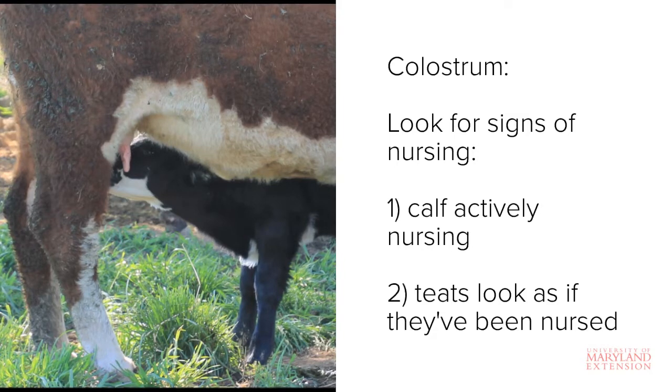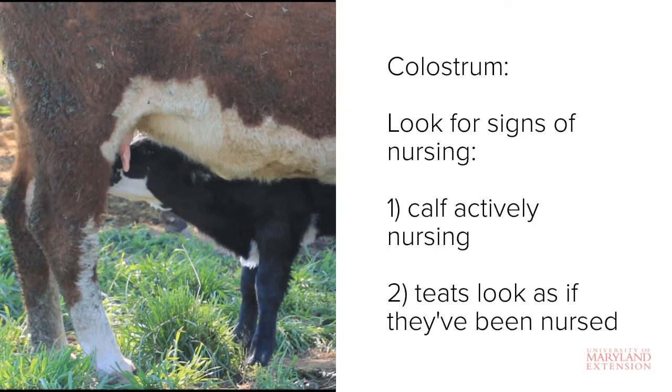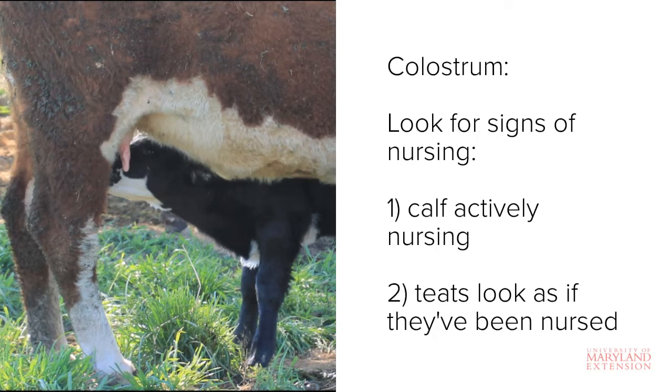Take a look at the cow's udder. If the hair around one or more teats is matted and slick, then the calf has likely found its way to nurse. You can also look at calf vigor. If a calf is up and running around, then it has likely found its way to its mother to nurse. Still, when in doubt, watch for active nursing.